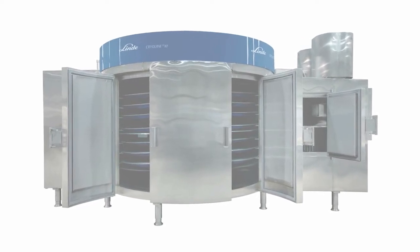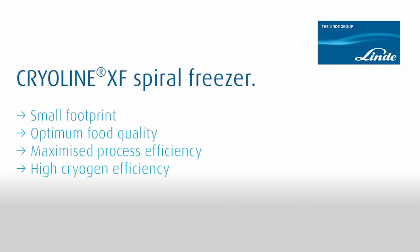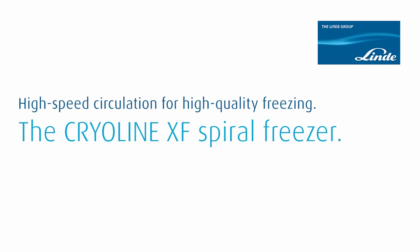And here are the benefits of the Cryoline XF in an overview. Make your production processes efficient, reliable and safe with high-performance technology from Linde.